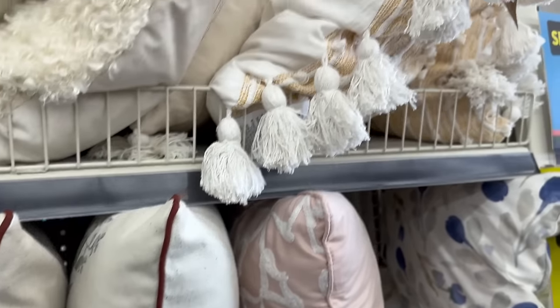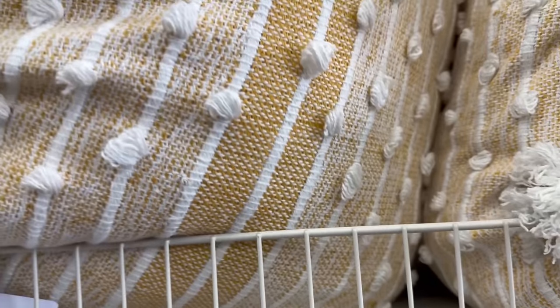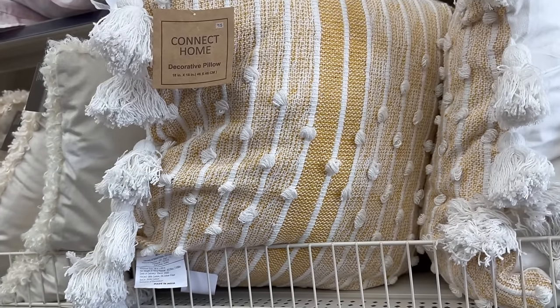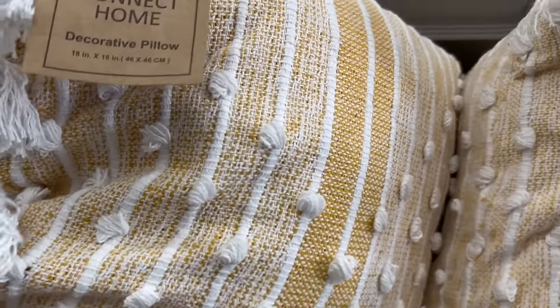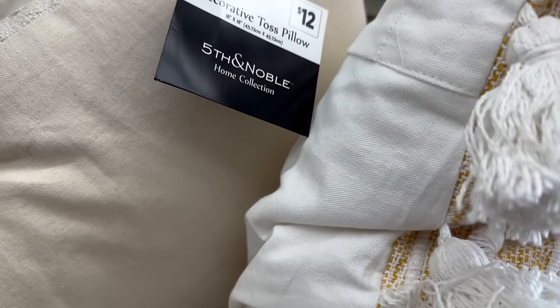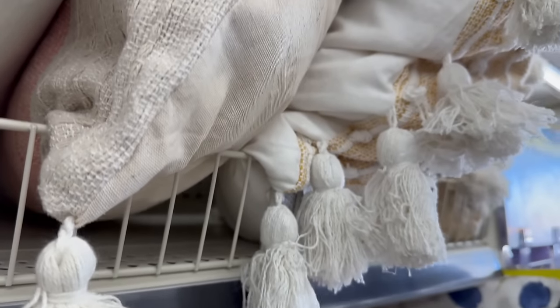You also have this one which is really nice — it has tassels on the side, definitely gives it a boho look, and this is fifteen dollars for 18 by 18 inches. Then you have this beautiful cream color one for twelve dollars, also 18 by 18, with tassels at each corner and a beautiful coral color going through the middle.